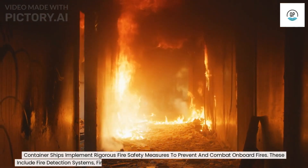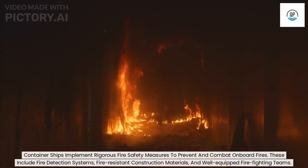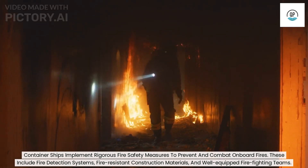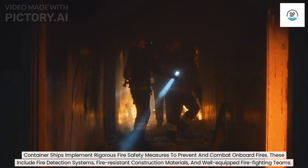Container ships implement rigorous fire safety measures to prevent and combat on-board fires. These include fire detection systems, fire-resistant construction materials, and well-equipped firefighting teams.